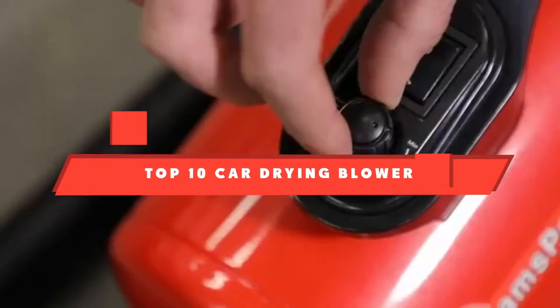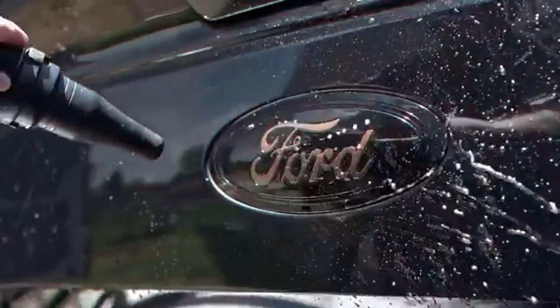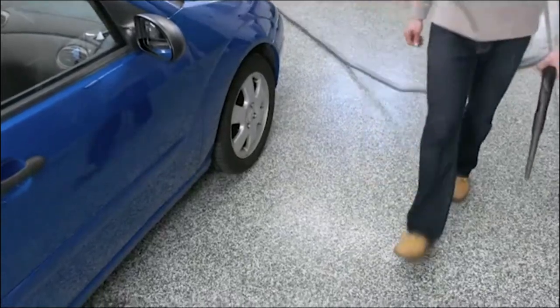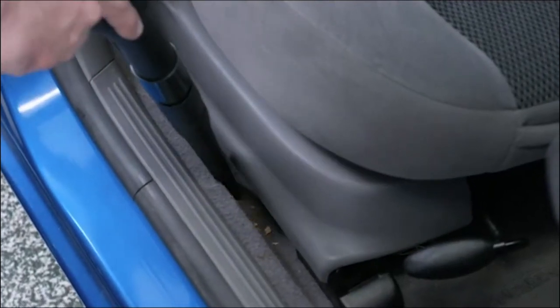You're looking for the best car drying blower — here's a list you must see. We made this list based on our personal preference and sorted it based on features, prices, quality, durability, and reputation of the manufacturers and customer feedback. We've also included options for every type of customer. So let's get started.